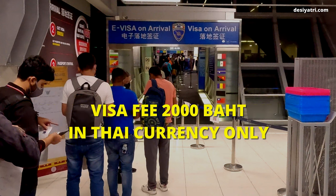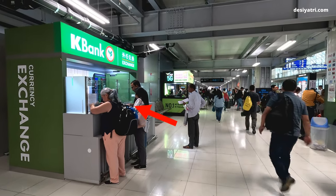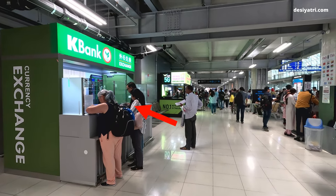The visa on arrival fee is 2,000 Thai baht and has to be paid in cash, in Thai currency only. If you do not have Thai currency with you, you can get it from one of the money exchange counters located in the immigration area. If you do not want to wait in a long queue, you can opt for the priority or fast track service, in which case you have to pay an extra 200 baht.